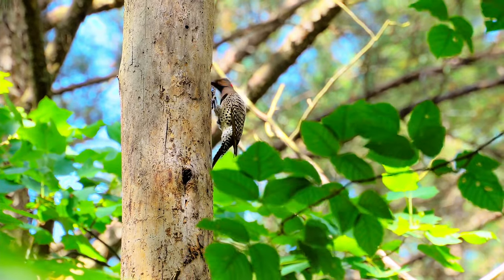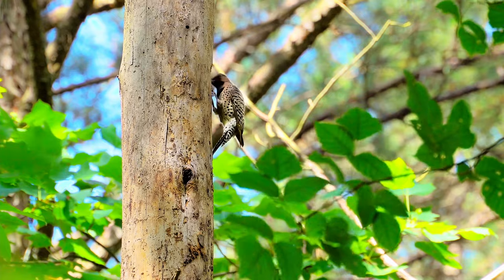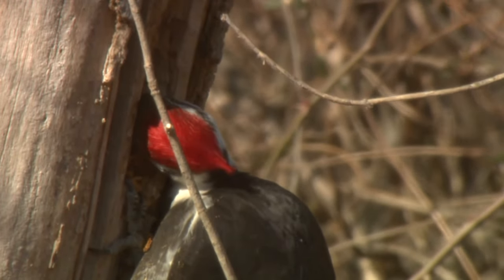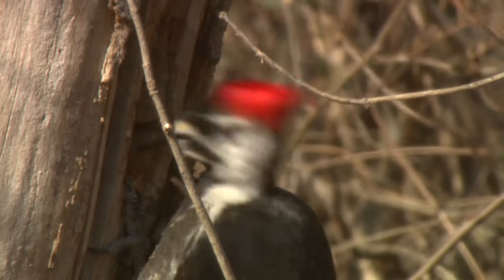Woodpeckers have a special skull that helps them not get hurt when they slam their faces into a tree. Their skull functions like a helmet, and their long tongue is wrapped around the back like padding. It helps to cushion those blows.